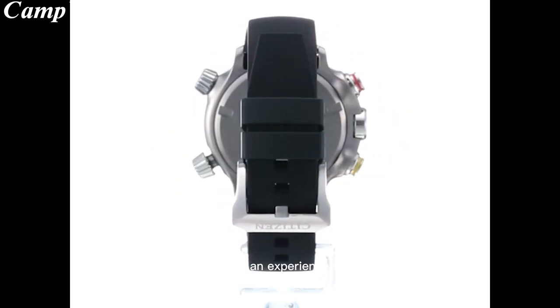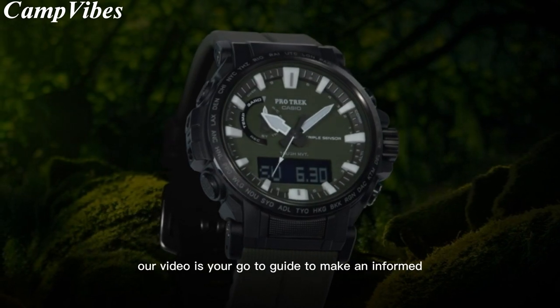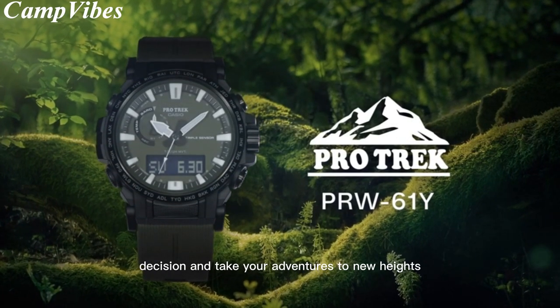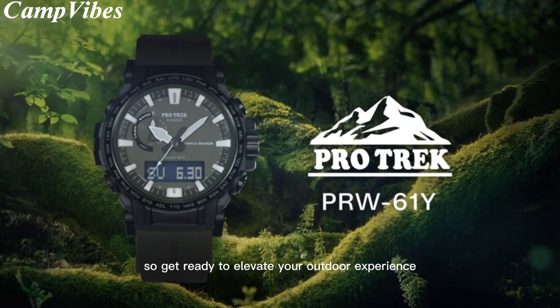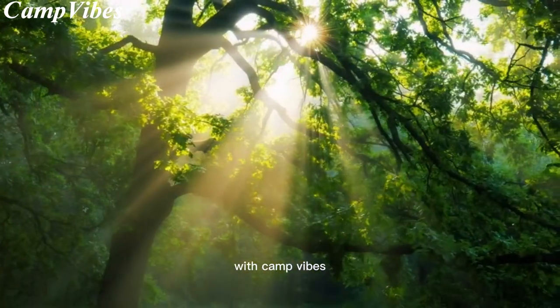If you're an experienced hiker, climber, or simply looking to explore the wilderness, our video is your go-to guide to make an informed decision and take your adventures to new heights. So, get ready to elevate your outdoor experience and discover the ultimate altimeter watch with Camp Vibes.